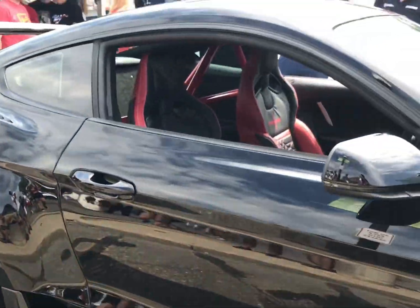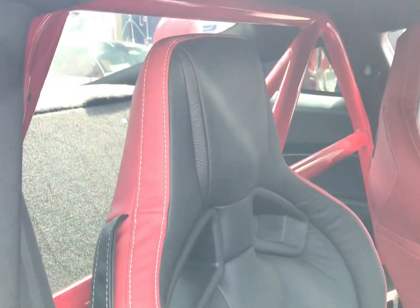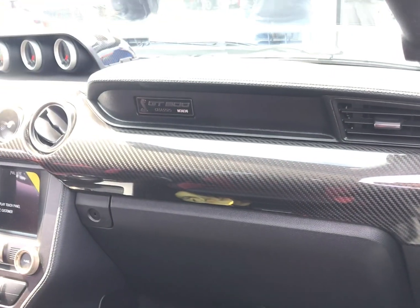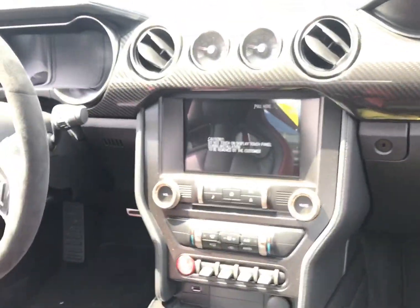It's got a cage inside and a custom leather interior. You can see the cage, a lot of carbon fiber. This is the first one of these Code Reds — it's only been out for a week. You can see the gauge cluster in there.